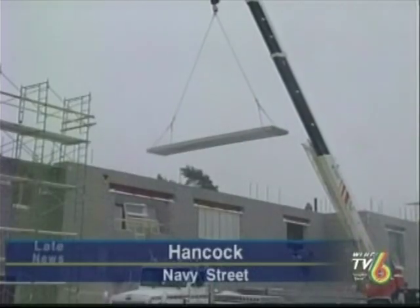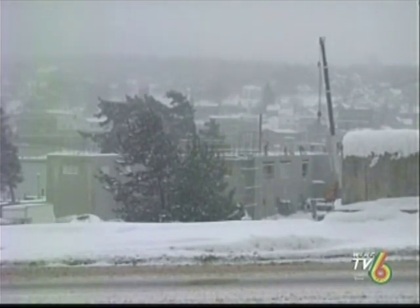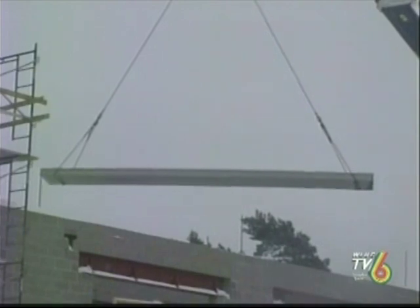Snowy cold weather didn't stop crews with Moil Construction from installing a concrete floor at the new condominiums in Hancock today. That's partly because they didn't have to worry about wet concrete. They used a new type of prefabricated slab called a hollow core plank. The 30-foot pieces, which are 4 feet wide and 8 inches thick, weigh 7,000 pounds a piece.